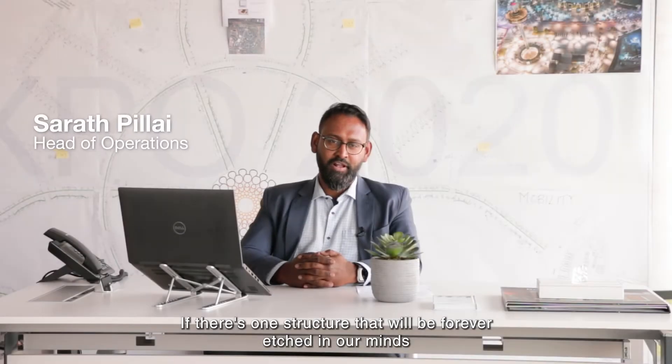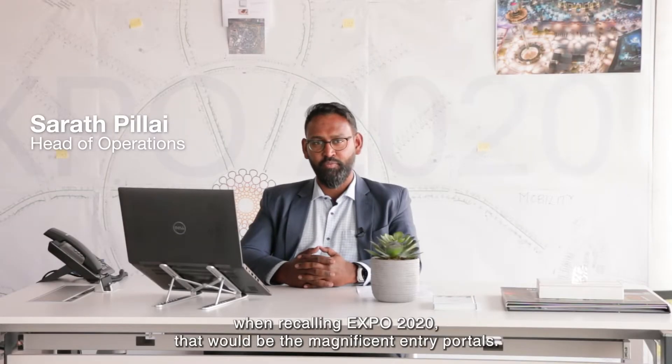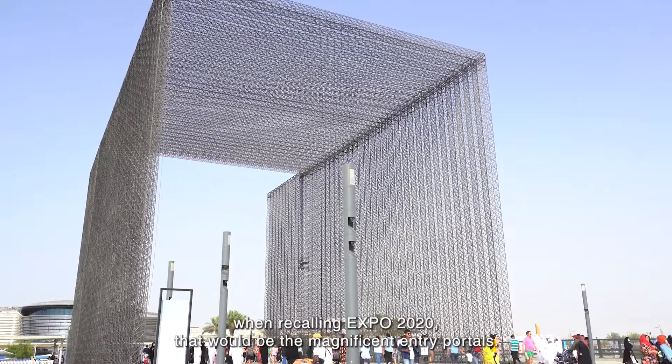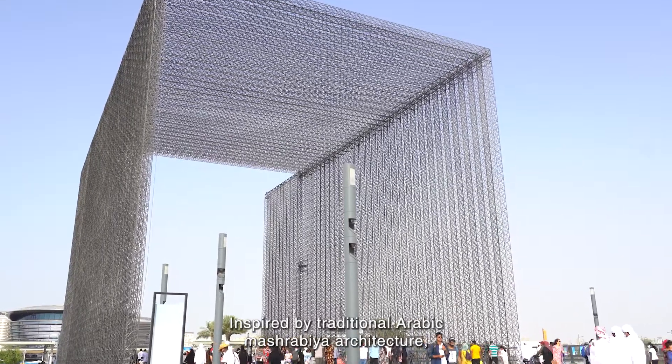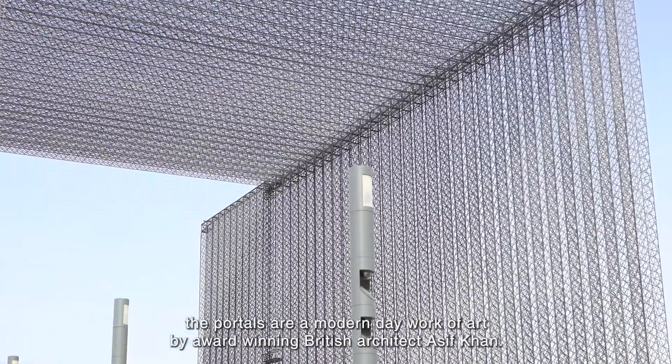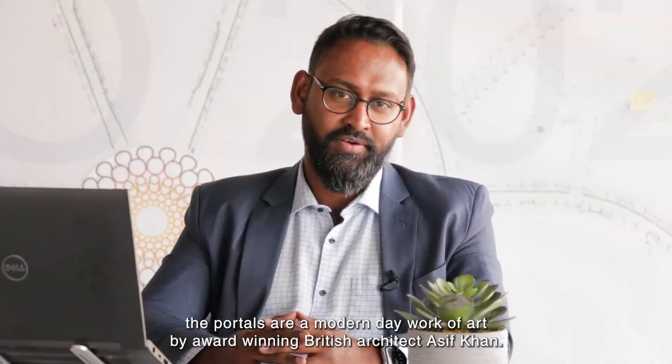If there is one structure that will be forever etched in our minds when recalling Expo 2020, that would be the magnificent entry portal. Inspired by traditional Arabic Mushrabi architecture, the portals are a modern-day work of art by award-winning British architect Asim Khan.